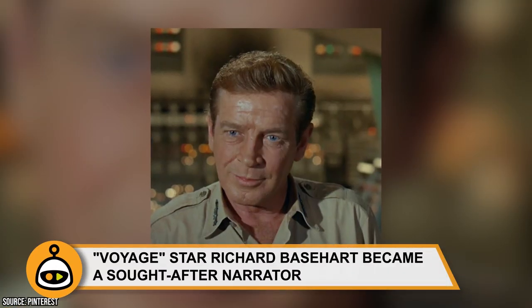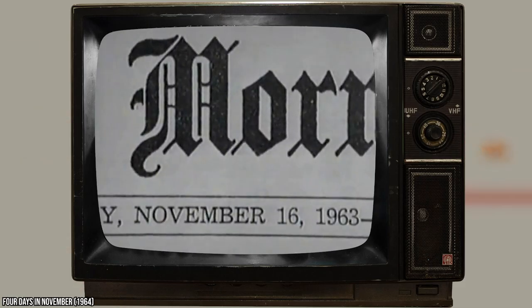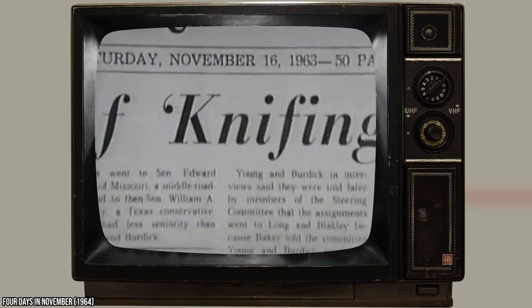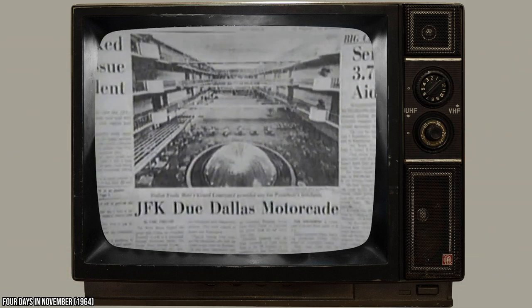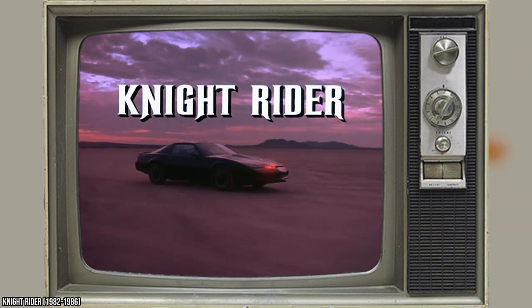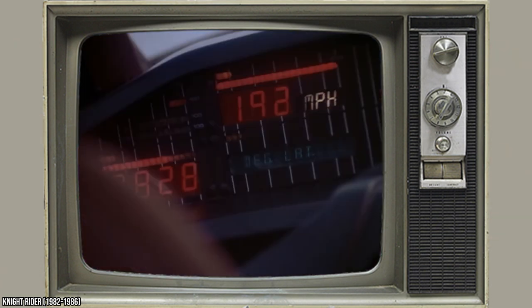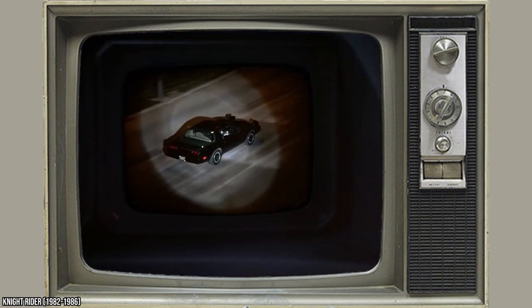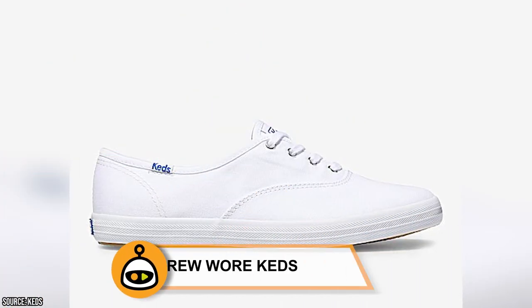Voyage star Richard Basehart became a sought-after narrator. Basehart had a distinct, booming voice, which no doubt helped him when auditioning to play Admiral Harriman Nelson. In 1964, he narrated a documentary film about the JFK assassination called Four Days in November. His voice could later be heard in the opening credits of the hit 1980s TV series Knight Rider, and he played the billionaire Wilton Knight in the show's pilot. A few years later, he narrated the closing ceremonies of the 1984 Olympic Games in Los Angeles.